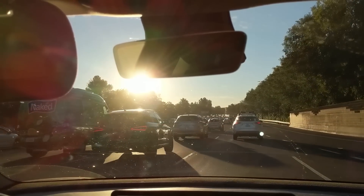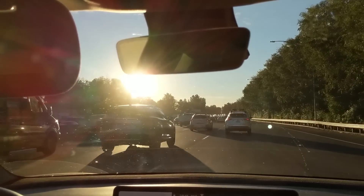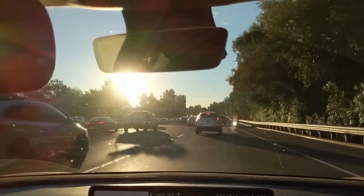Now this next bit is an example of a merging. So it goes into this luxury lane, and it's still kind of hogging the center. So it still does that.